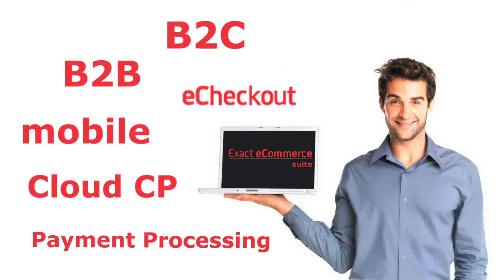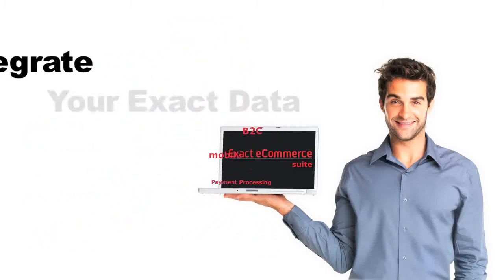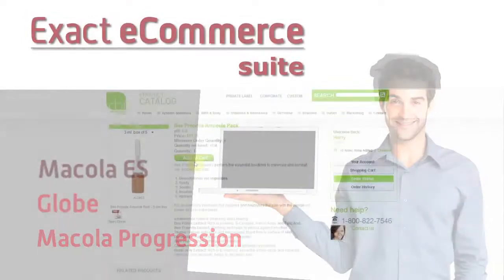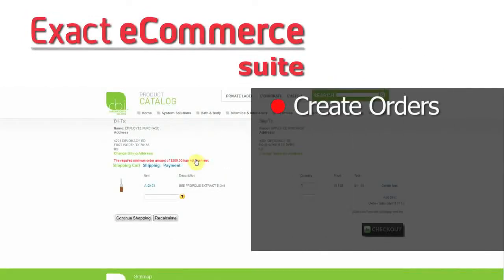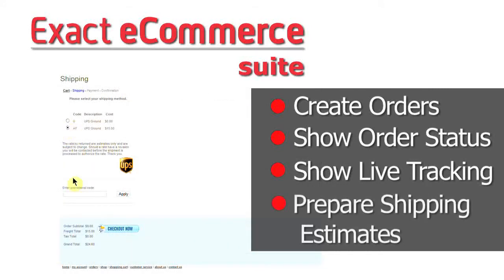With its versatile lineup of solutions, you can maximize your productivity, benefitting from full integration of your Exact data. You can create orders, show order status, show live tracking, or prepare shipping estimates from your carrier.